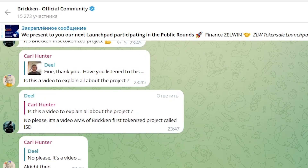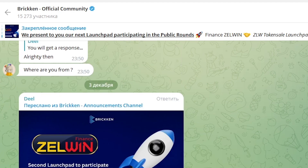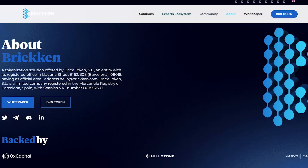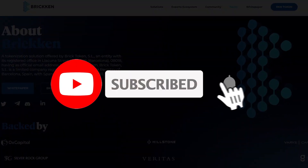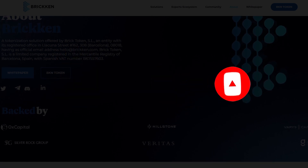In conclusion, I would like to say that Bricken is a project of the future. The views and technologies it offers will definitely lead to the desired success. I can only recommend you not to ignore the opportunity and participate in the public round. All the necessary links you will find in the description below the video. Thank you all for watching! Bye-bye!